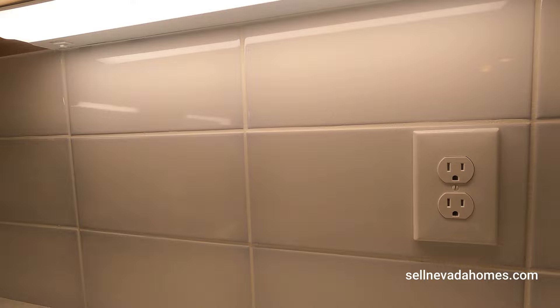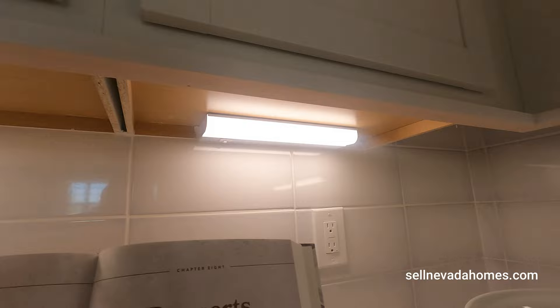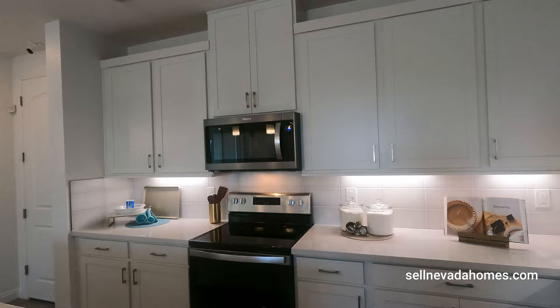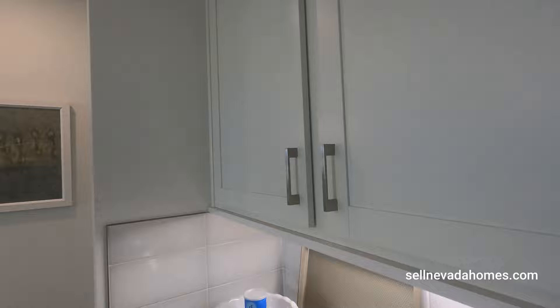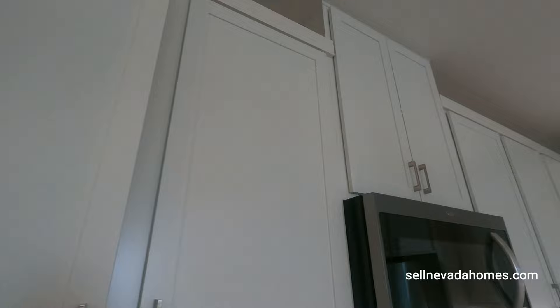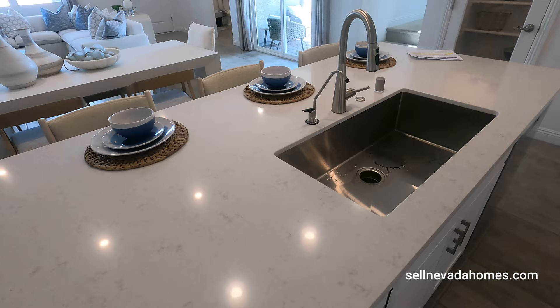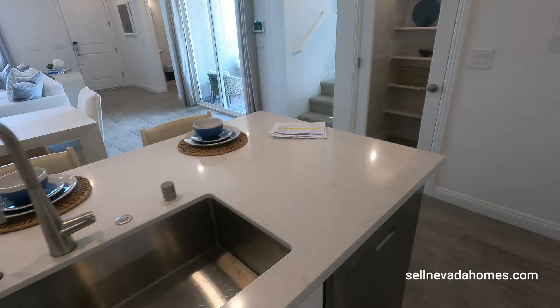I like the large tiles. We've got LED lights underneath the cabinets — it makes the kitchen so much brighter. We have upgraded cabinets, a large undermount sink, and quartz countertops.